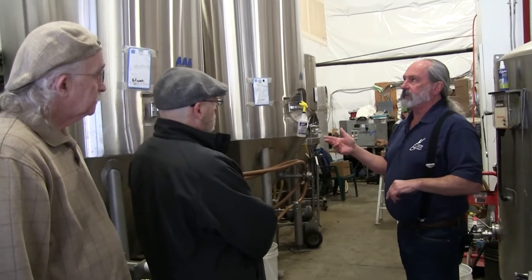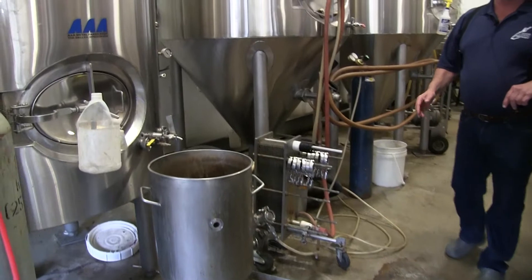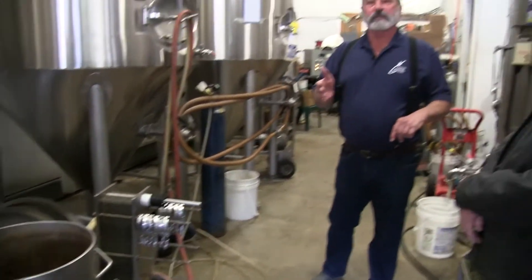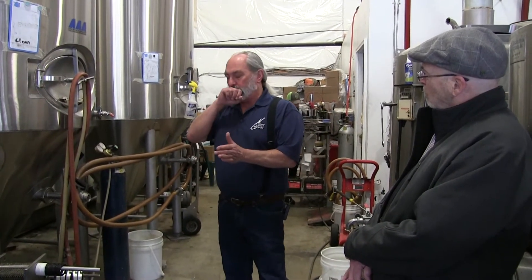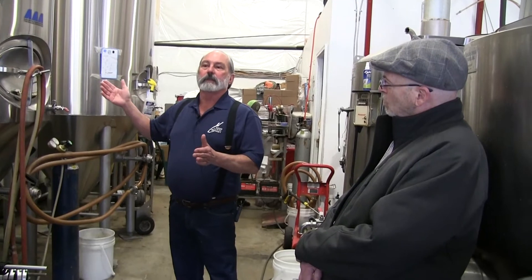Once we get done boiling, we transfer it to the fermenter. When we transfer it, we have this wort chiller — it has cold water running through the even plates, and the wort runs through the odd plates. They're really close together so the beer cools down from boiling to 68 degrees. The water coming out goes up to about 150 degrees. We pump that into a tank in the back and reuse it — it's preheated — for washing or cleaning tanks. So we save some power that way.